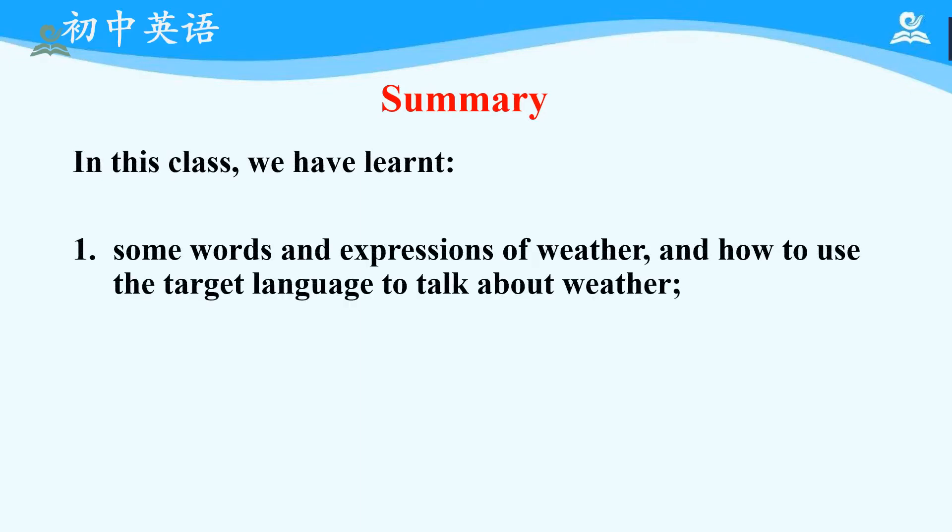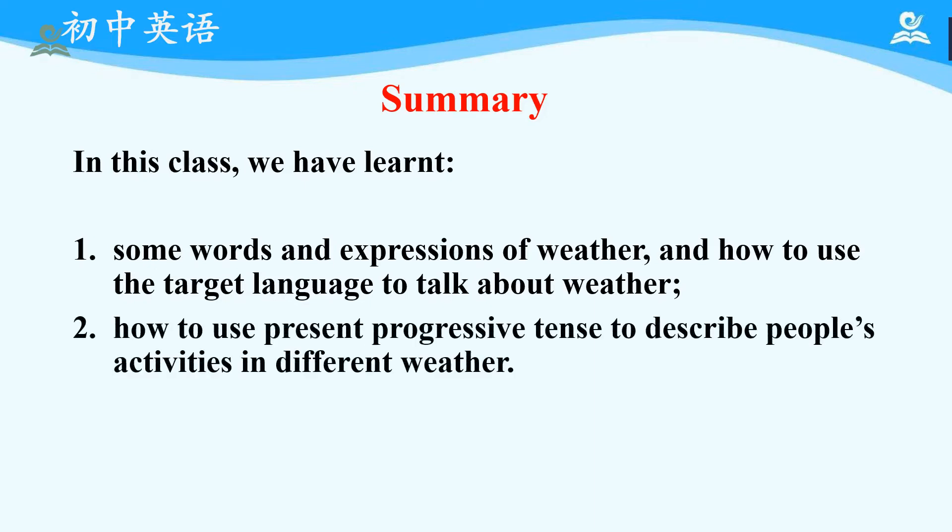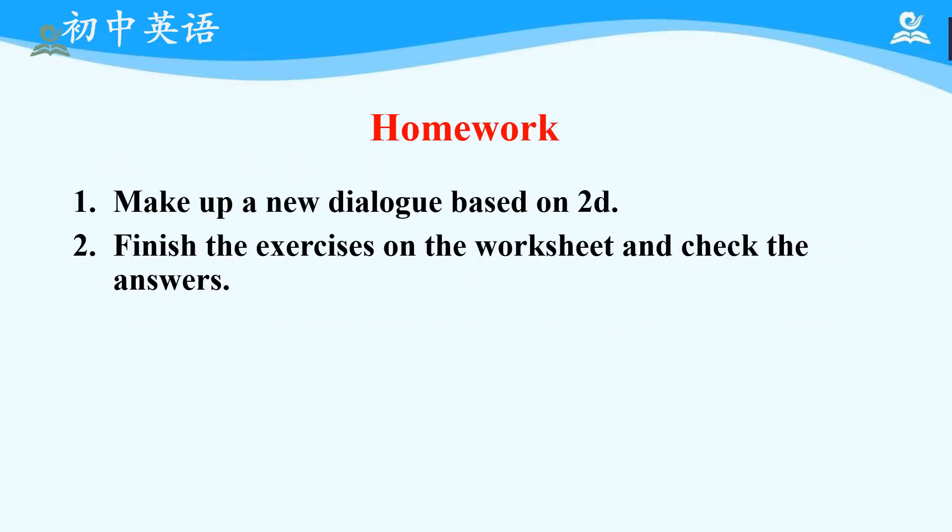Okay, that's all for today's class. Let's have a summary. In this class, we have learned: first, some words and expressions of weather and how to use the target language to talk about weather; second, how to use present progressive tense to describe people's activities in different weather. As for homework, there are two things you are supposed to do: first, make up a new dialogue based on 2D; second, finish the exercises on the worksheet and check the answers. Okay, that's all for today. Thank you for listening. See you next time.